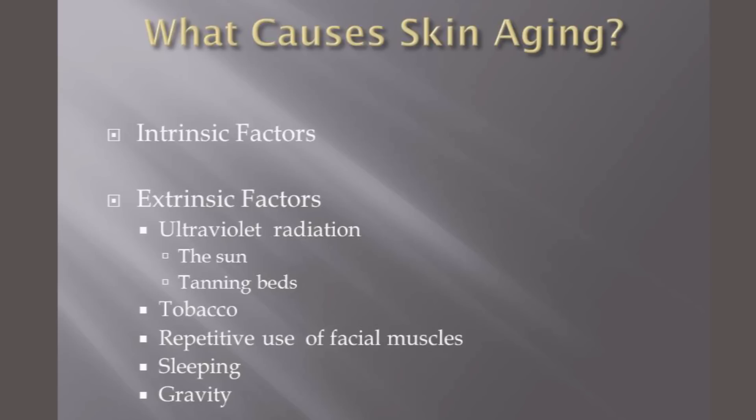The extrinsic factors are things that you can totally avoid — factors that come from the outside that cause your skin to age. Probably the most important one is ultraviolet radiation, which comes mainly from the sun but also from tanning beds. One of the new messages that dermatologists are trying to give patients is that avoidance is the key. If you can not go out at all, that's probably better than someone who's out at the beach every day.